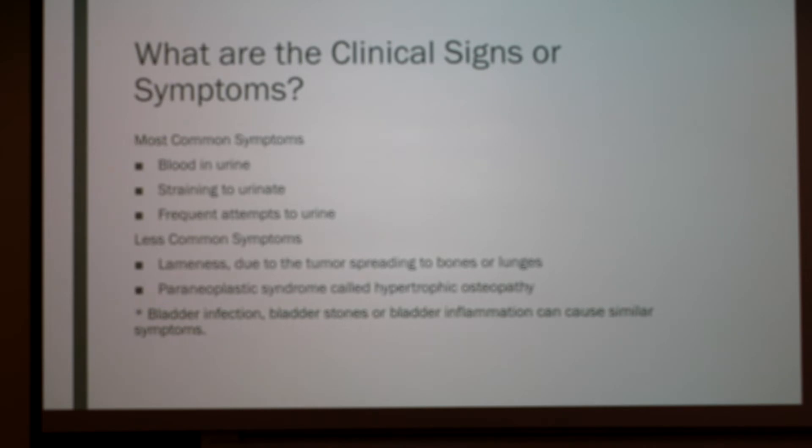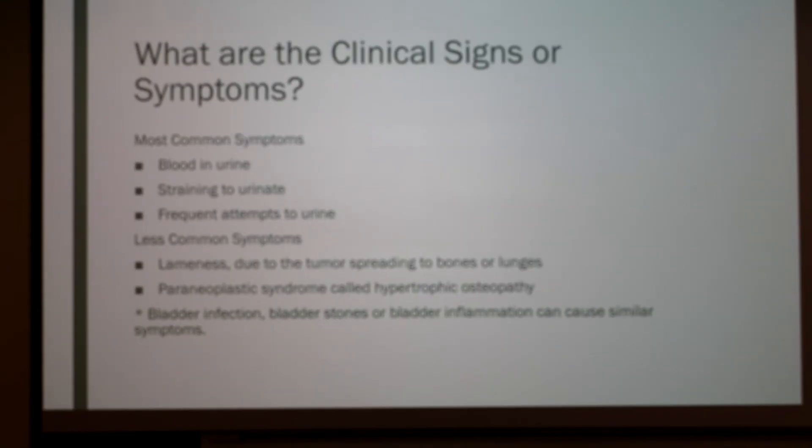The most common symptoms associated with TCC are blood in the urine, straining to urinate, and frequent attempts to urinate. These symptoms can also be signs of a urinary tract infection. Less common symptoms include lameness and a paraneoplastic syndrome called hypertrophic osteopathy. Bladder infections and bladder stones can also cause similar symptoms to TCC.